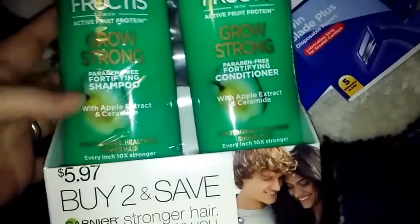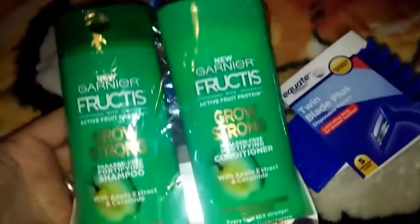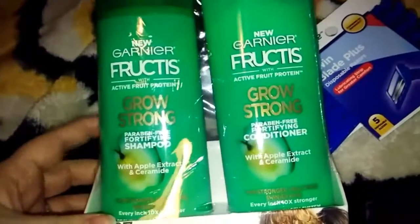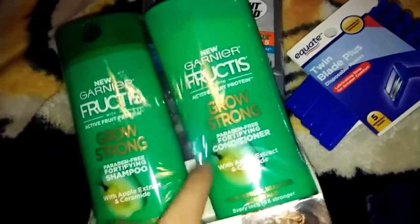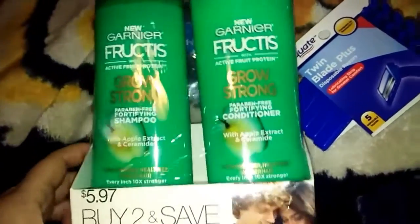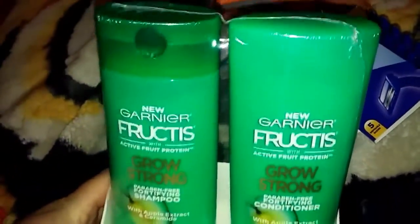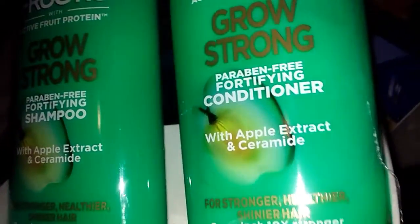They had these for $5.84, which is a bit cheaper than buying them individually — those were like $3.50 each — so buying them together was a good deal. I haven't tried these before but it smells good, like apples. It says right here: with apple extract. So pretty good.